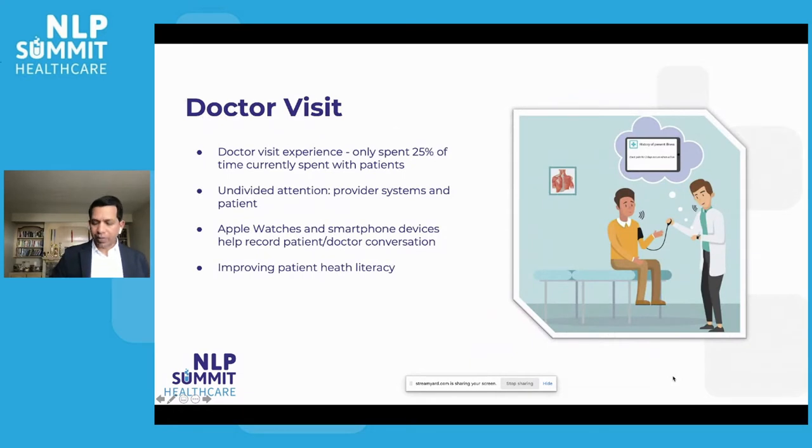Once you're checked in, the next episode is the actual doctor visit. You're excited to see the doctor and they start having a conversation with you, but you'll notice that after some time they're spending more time typing into their EHR system. Studies show that only 25% of time is spent talking with the patient, while 50% is spent updating provider systems. This really impacts the patient experience because patients want eye contact with the provider and want to understand what health issues are going on.